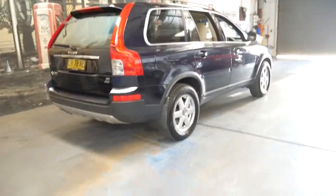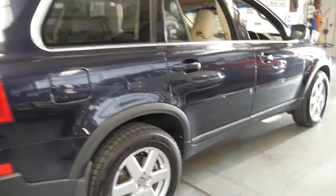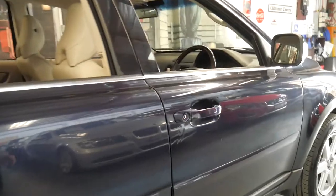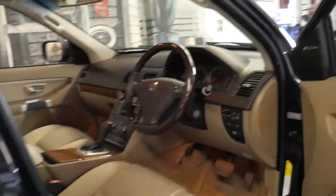The 3.2 litre V6 engine is very, very smooth, reliable and surprisingly economical for a car of this size.